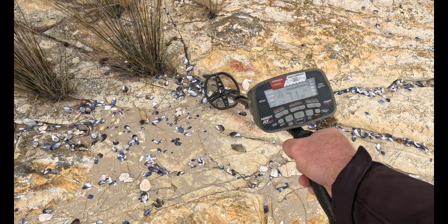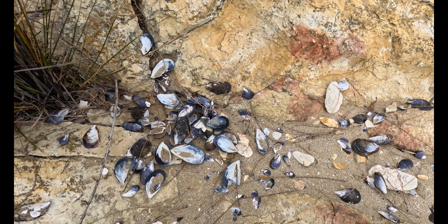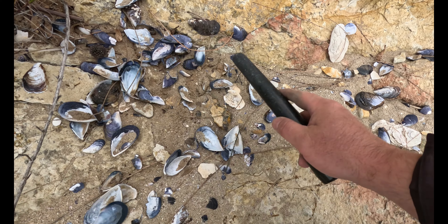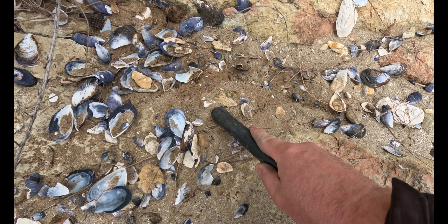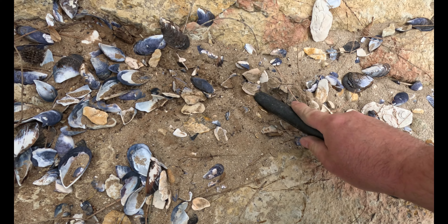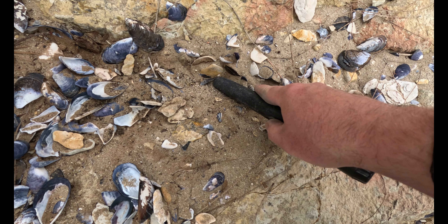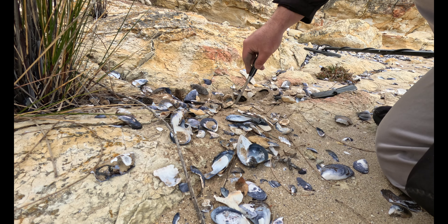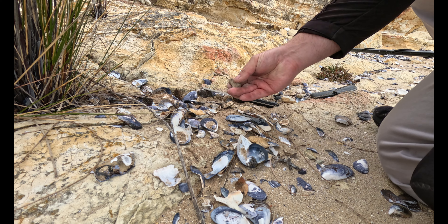We got a beautiful low 70s target somewhere down in here. Right there — old sinker.